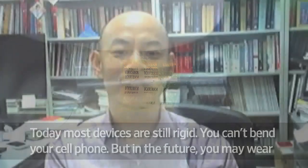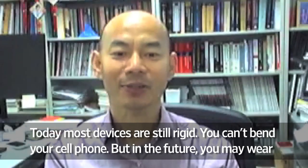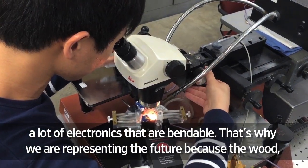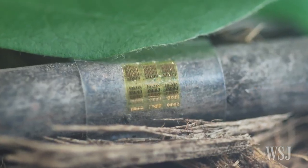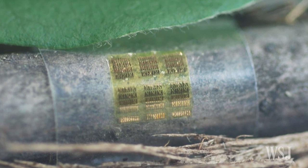Today, most devices are still rigid — you can't bend your cell phone. But in the future, you may wear a lot of electronics that are bendable. That's why we are really representing the future, because the CNF substrate we use is mechanically very, very flexible. The scientists are now in talks with a startup company to try to bring the wooden chip to the market.